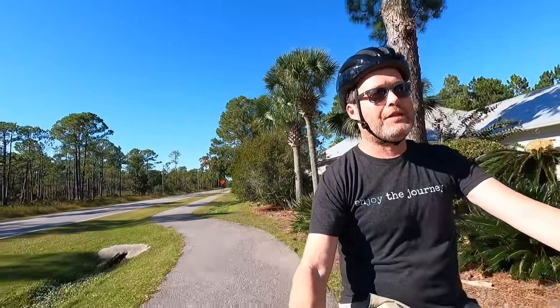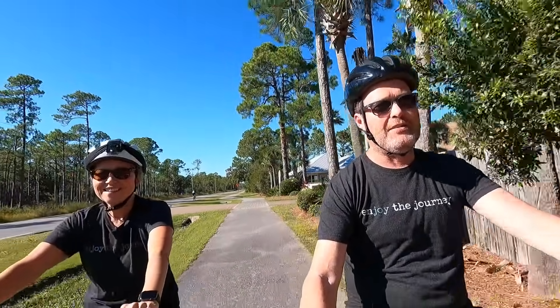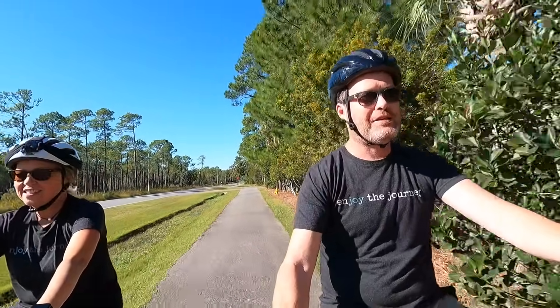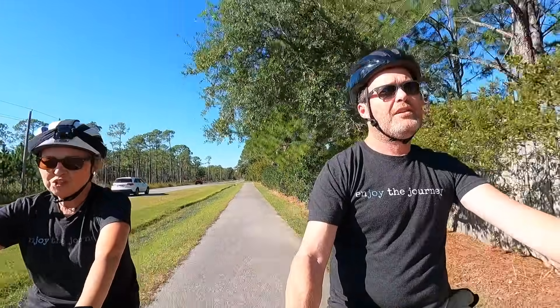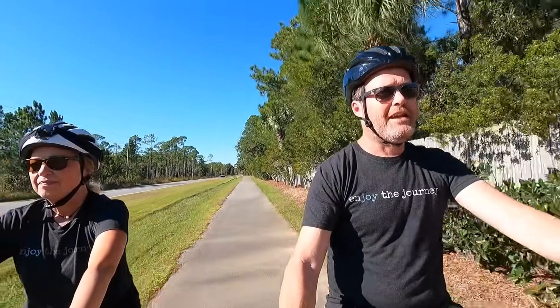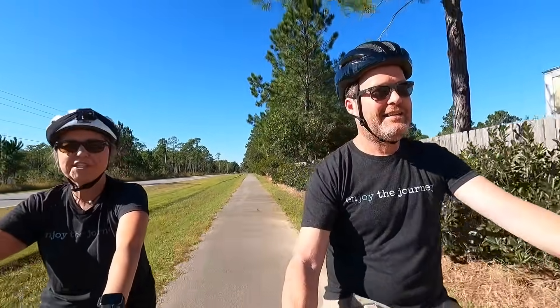When I think of 30A, I think of Seaside — you know, that cute little beautiful town — with a lot of cool restaurants, beautiful beach, and of course this bike trail. It just has a real relaxed vibe to it. Definitely a place to check out.